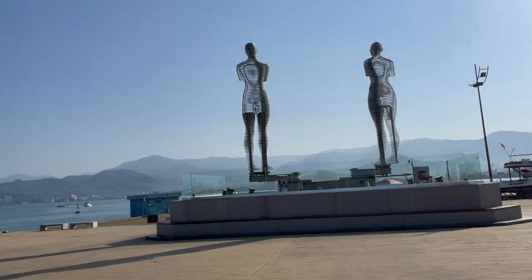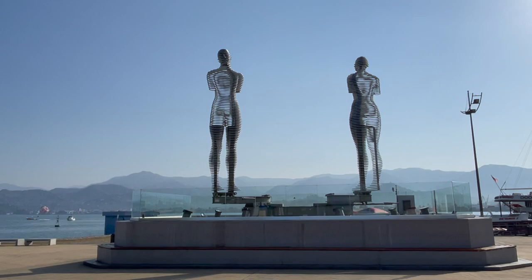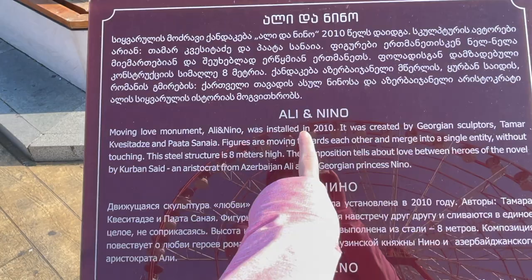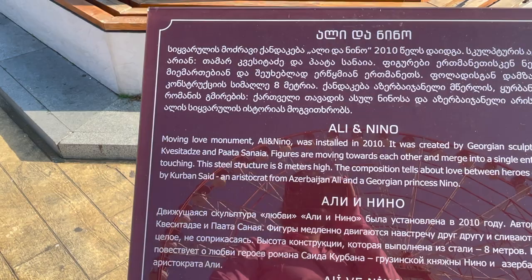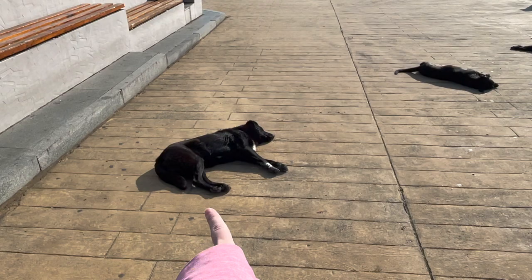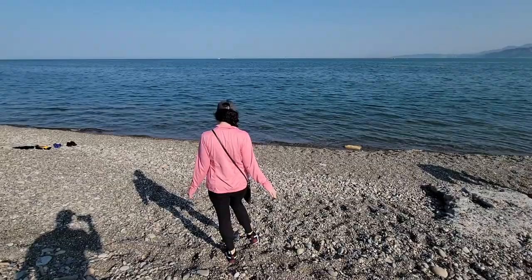Here they are — I actually thought they were going to be quite a bit larger. Beautiful installment; it'll be nice to come see this at night. It's the Ali and Nino moving love monument — eventually they come together as one.